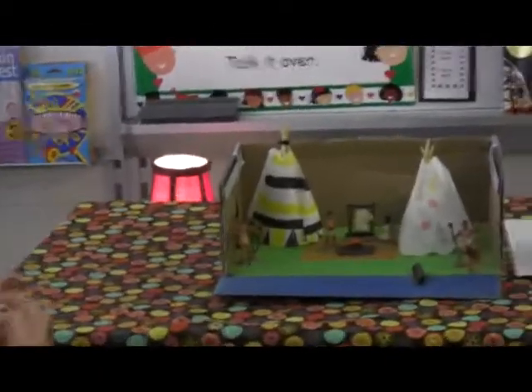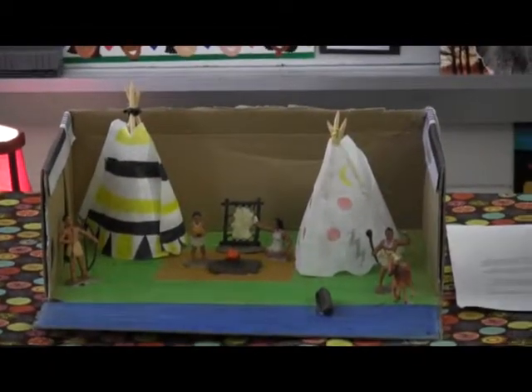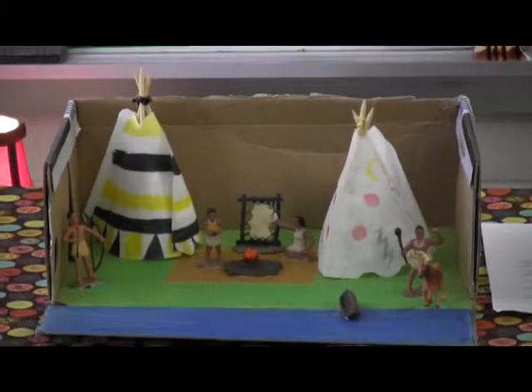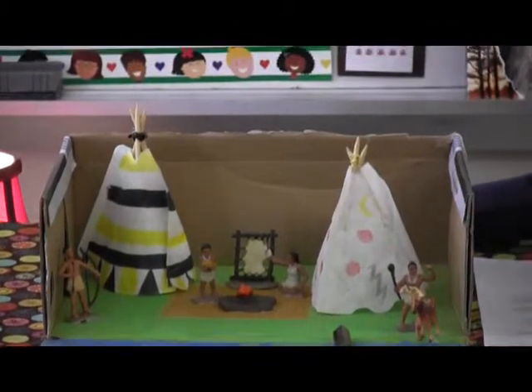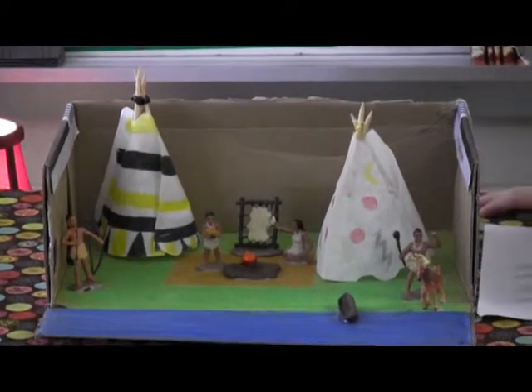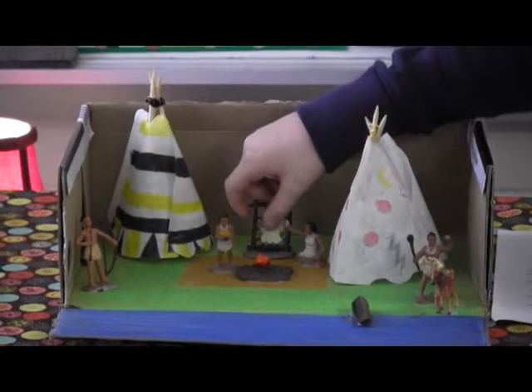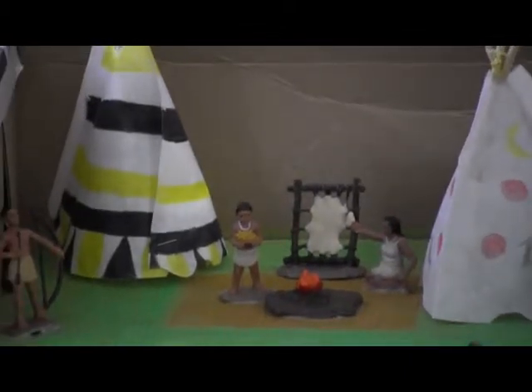I have a couple of people. This person is about to strike a deer with a club. Usually you won't find many trees in the plains, so there are no trees in the diorama. And this is buffalo hide that they're scraping off.